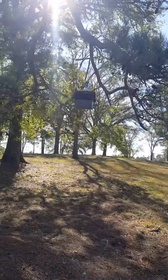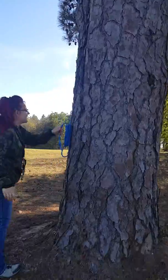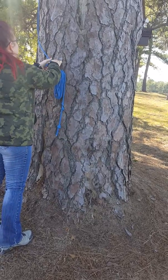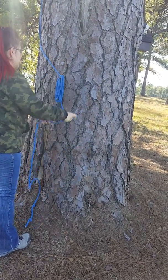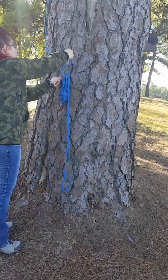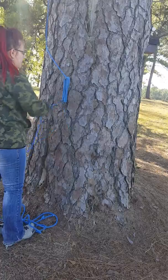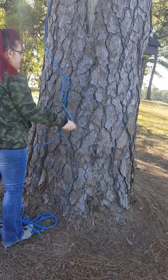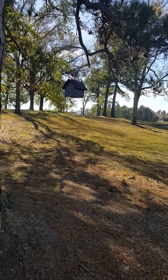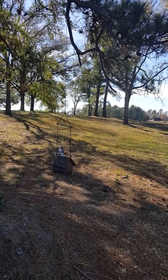How are we supposed to get to it in this giant tree? Well, I guess we have to do this thing here to get it down. There it goes.